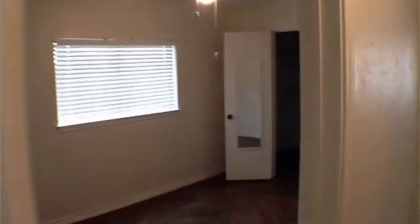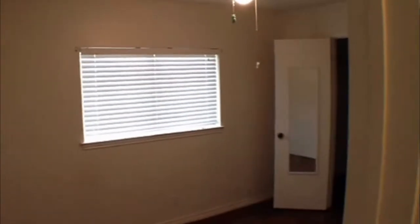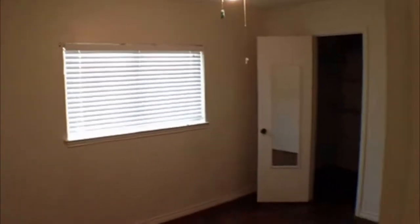The other two bedrooms are back here, approximately 12 by 9 and 10 by 10. Both have a walk-in closet. In this room you'd have to plug in a lamp, because there's no fan or light on the ceiling — the switch would work your lamp.